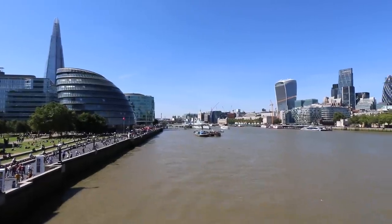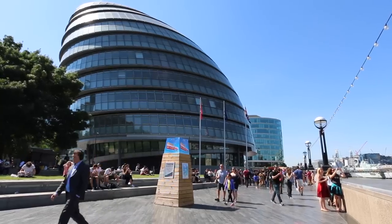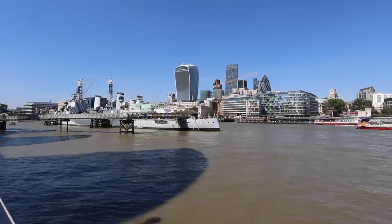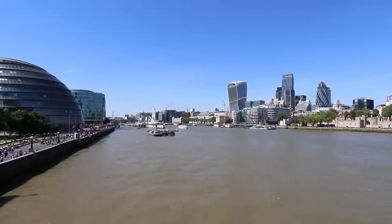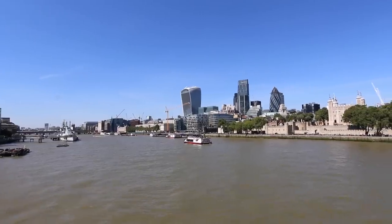From Tower Bridge you can see many of the more recent and modern buildings of London starting to pop up around the skyline. You have the Shard, a massive tall building with the tallest observation platform in Europe. Also the London Assembly where the mayor has his office, and HMS Belfast, an old World War II battleship. On the other side is the City of London, the heart of the financial centre, with buildings effectively known as the walkie-talkie, cheese grater, and the gherkin.